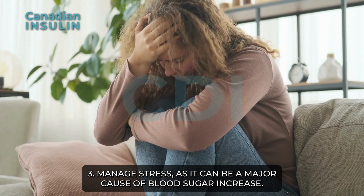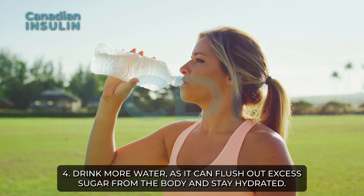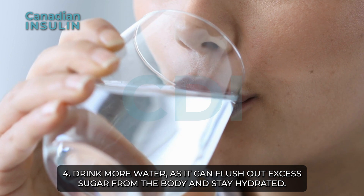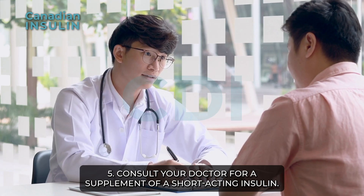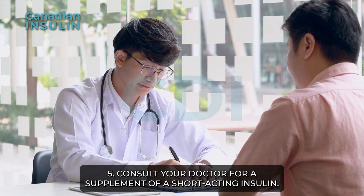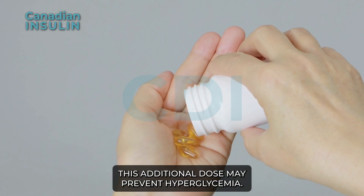3. Manage stress, as it can be a major cause of blood sugar increase. 4. Drink more water, as it can flush out excess sugar from the body and keep you hydrated. 5. Consult your doctor for a supplement of a short-acting insulin. This additional dose may prevent hyperglycemia.